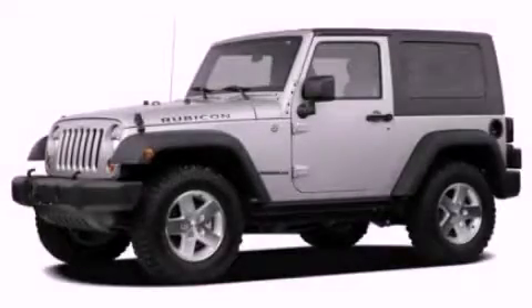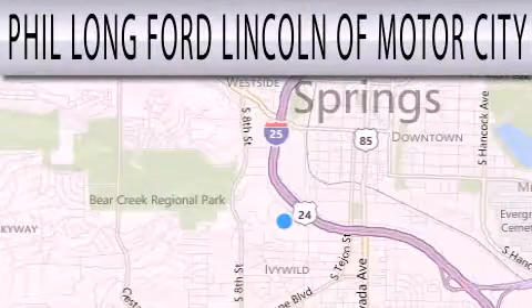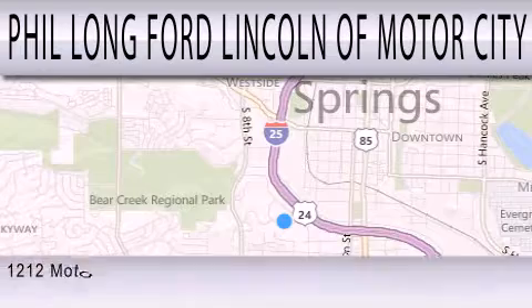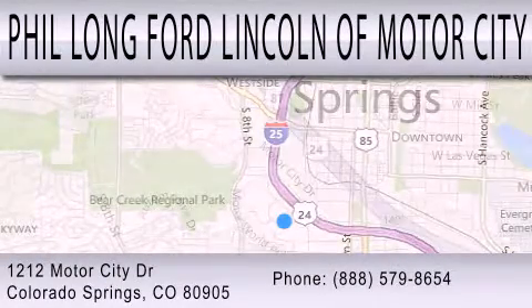Please call us today for more information on this great vehicle. Phil Long Ford Lincoln Motor City is dedicated to doing everything possible to ensure that the experience you have selecting your next vehicle is as pleasant as possible. We're located at 1212 Motor City Drive in Colorado Springs.